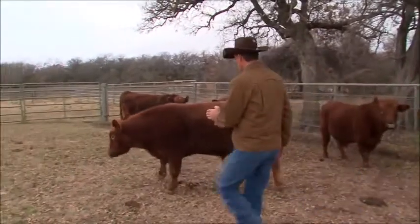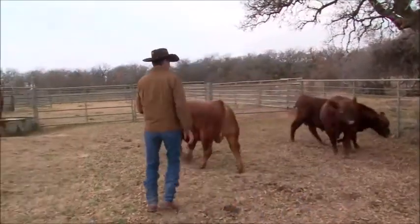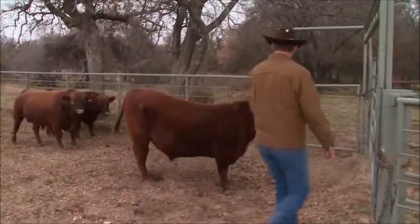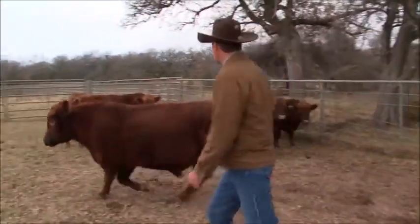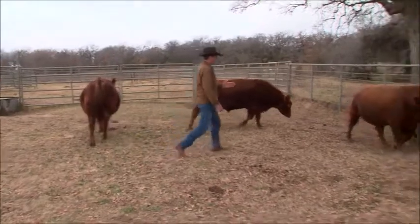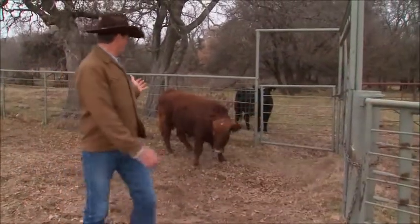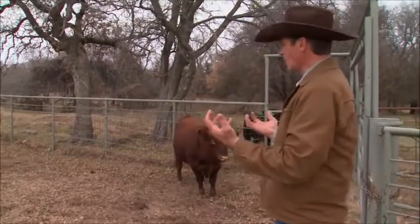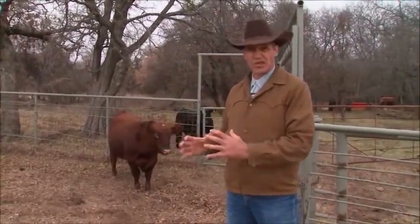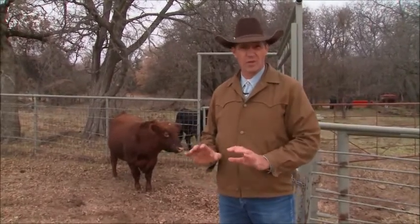If I've got him under control, I can position him and put him anywhere I want. I'll send this guy by, back to the back, and I'll just keep positioning myself to where I can put myself in the proper place to get this older bull to come on by. I'll just walk with him. As I stop, all the bulls are looking at me and wanting to go. This way they stay good at getting sorted or worked, and I got my sort done real low stress.